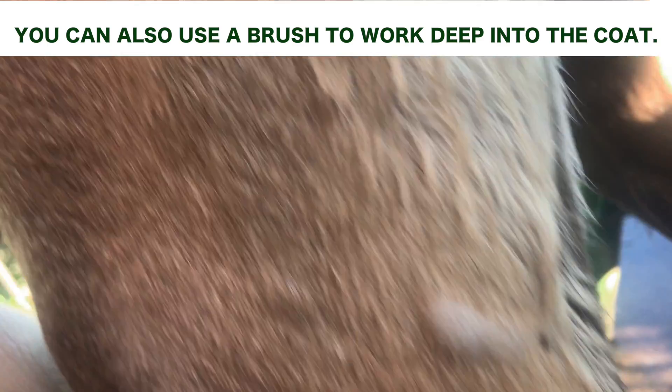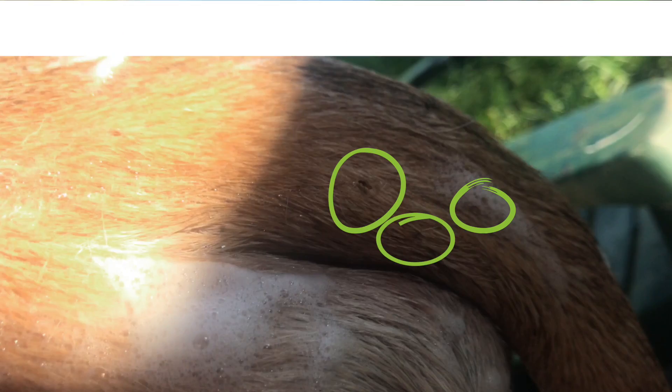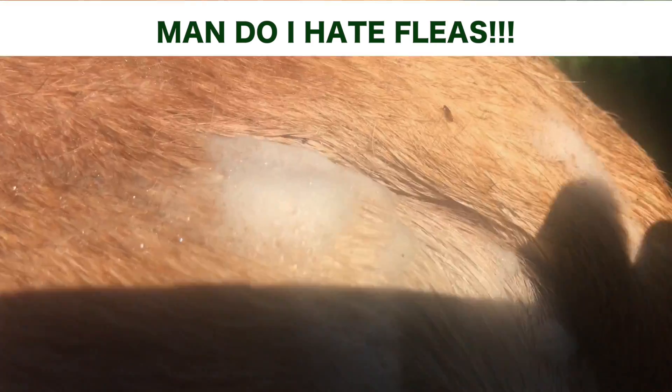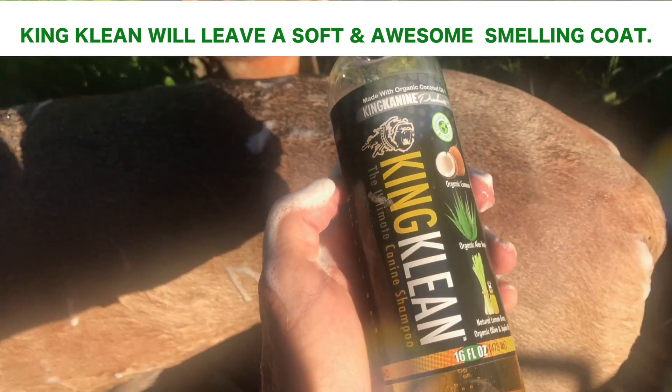They're just dying — it's gross. Fleas are my biggest nemesis and this summer has been the worst. But now you can see it firsthand, so try it out for yourself.